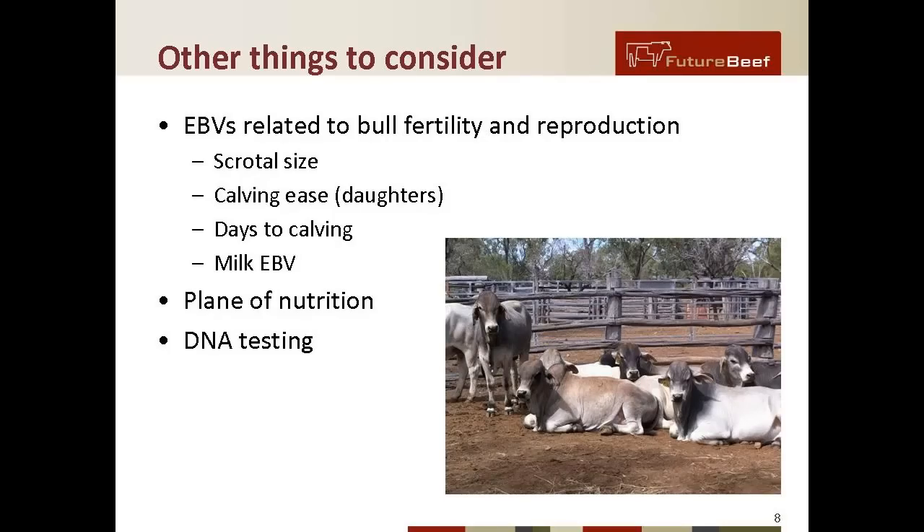Other things to consider: EBVs — Estimated Breeding Values — are related to bull fertility, production, and reproduction. These include components such as scrotal size, days to calving, and in a number of breeds, calving ease for daughters and milk EBV. Nutrition planning is also important for bulls, both in preparing for the next season of mating and in the process of buying bulls.